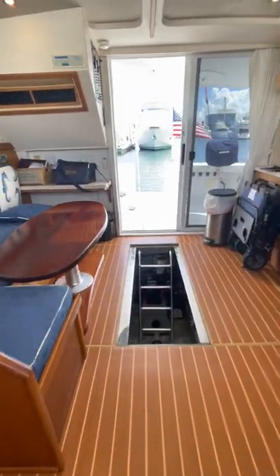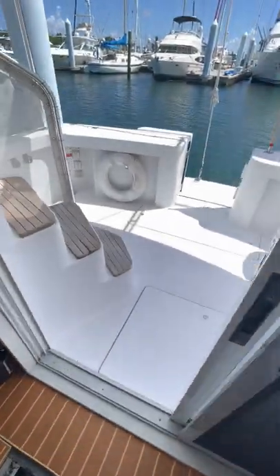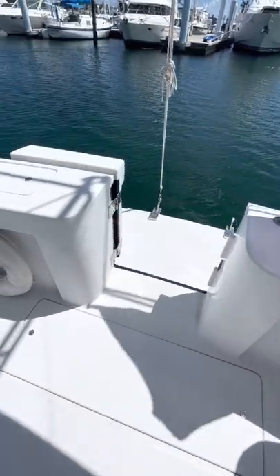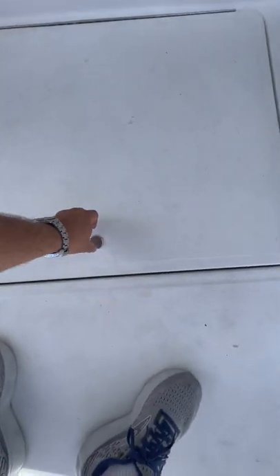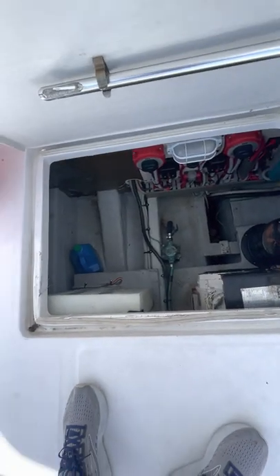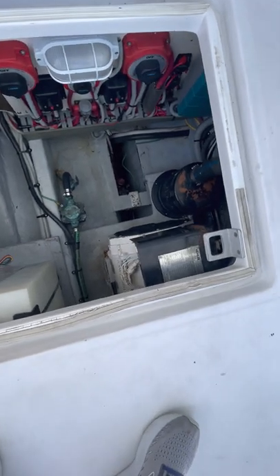In the cockpit, as mentioned before, you have lazarette access to your steering and the back side of your generator. Under here you have access to your water tank and your generator. Everything is nice and clean — here's your generator.